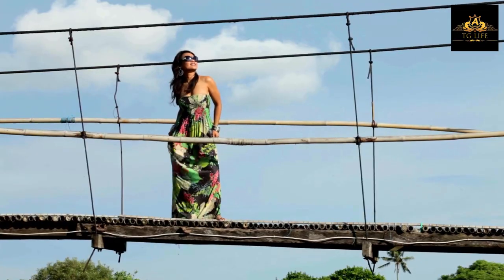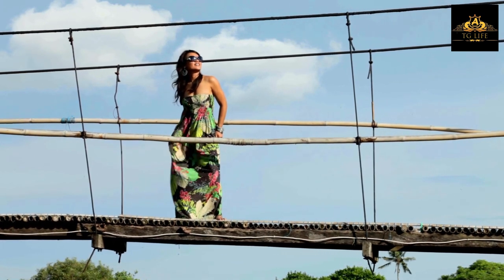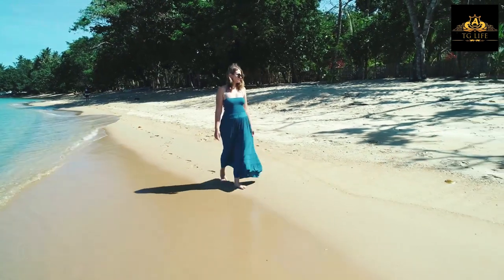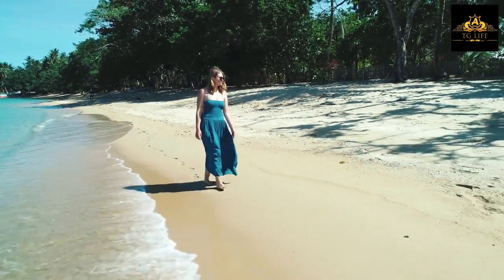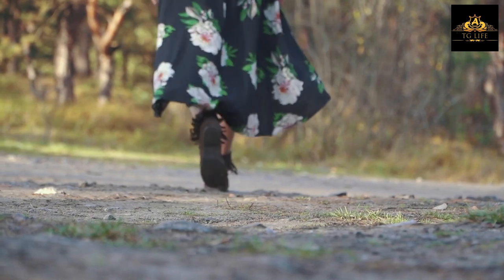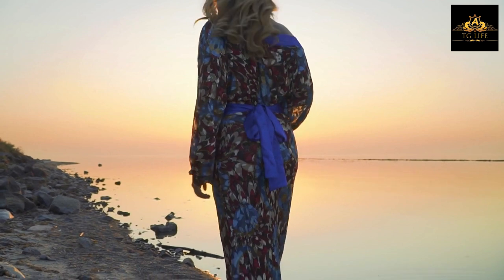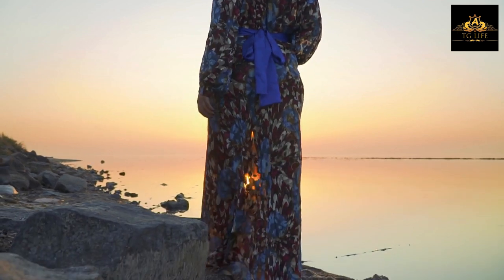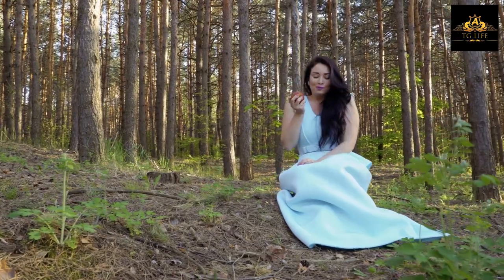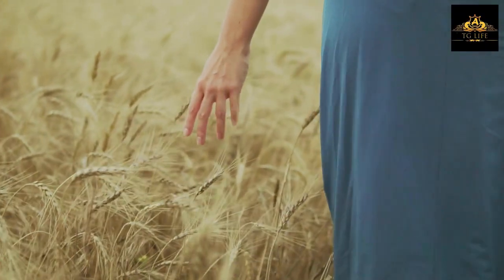Tip number five: Experiment with color blocking. Contrasting colors can be a great way to add interest to your outfit. If you're a fat cross-dresser, you can use contrasting colors to create a slimming effect. For example, wearing a black top with white pants can make your legs appear longer and slimmer. Alternatively, you can wear a dark top with light-colored pants to draw attention to your upper body.